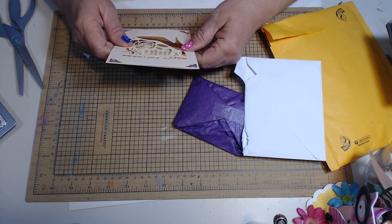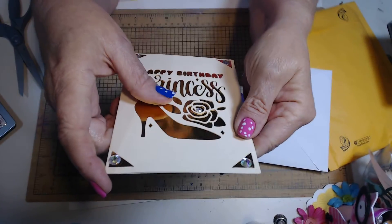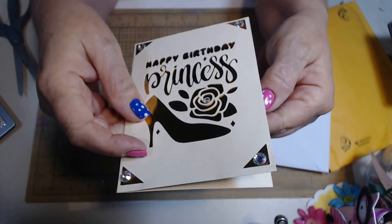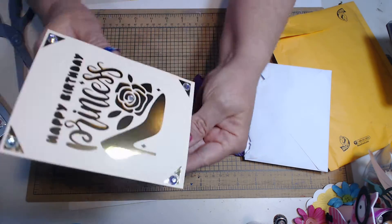Oh my goodness, that is beautiful! Do you guys see that? Wow, that is lovely. It says 'Happy Birthday Princess.' Wow, I just love it. 'Happy birthday, Melissa. Please accept my entry in your birthday challenge giveaway. Love, Velma.' Oh, that's just gorgeous.